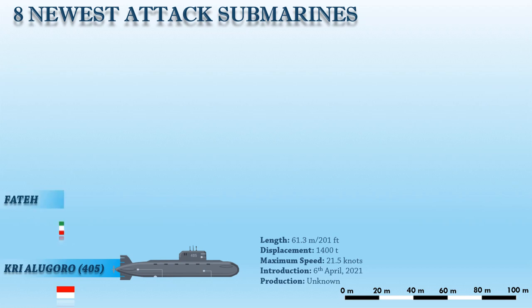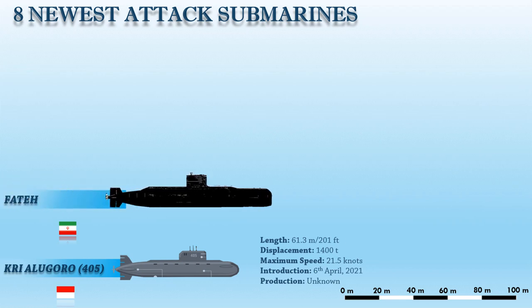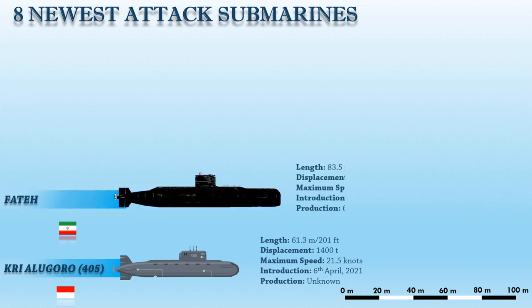Up next, we have the Fateh class of semi-heavy submarines, which was developed for the Islamic Republic of Iran Navy. According to Iranian media, it can operate for over 5 weeks at depths of more than 200 meters below the sea surface.